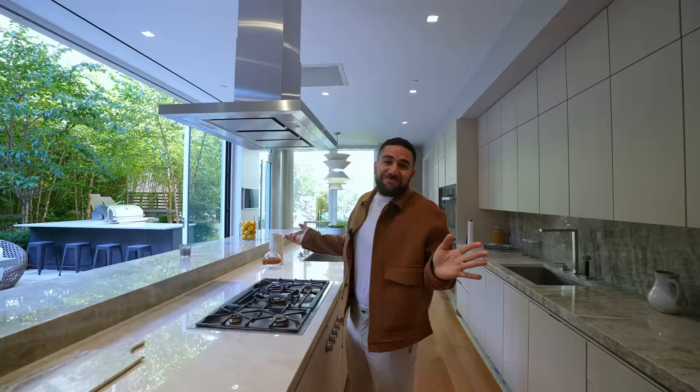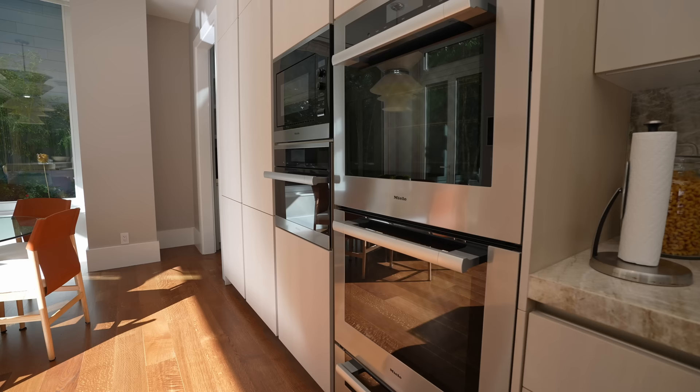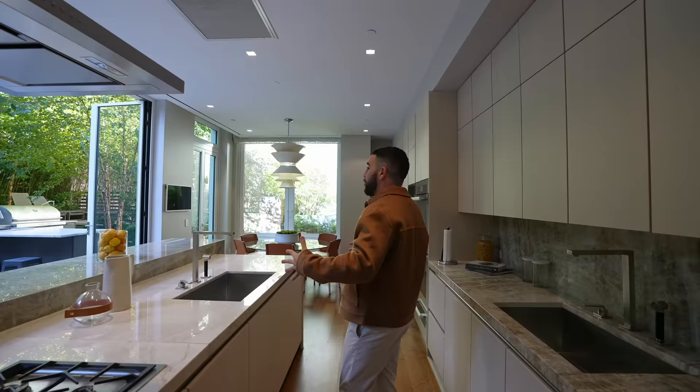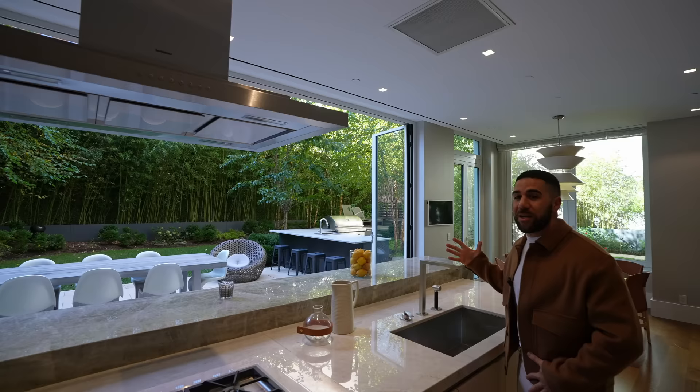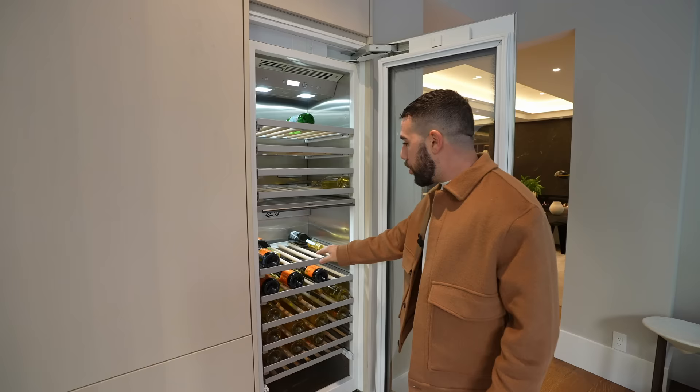You've got your Gaggenau appliances — your stove, the vent above, your ovens, and a Miele coffee maker. The best of the best for preparing that meal. Just privacy, your oasis in front of you, the breeze coming in. And for the wine connoisseurs — check this out — a Gaggenau slide-out wine fridge. Serve a little prosecco on a chilly day.